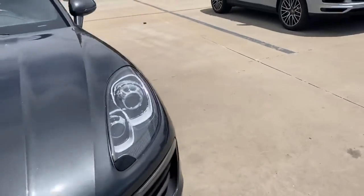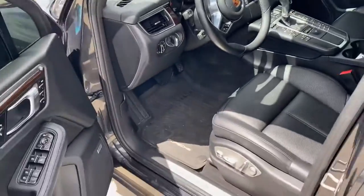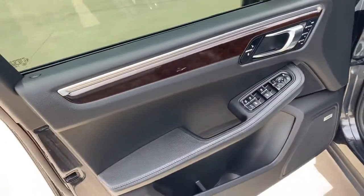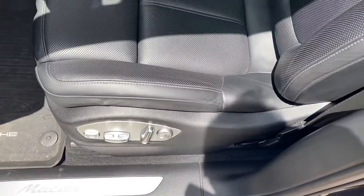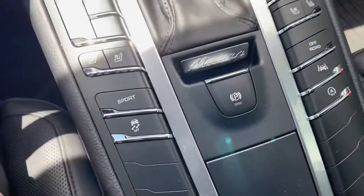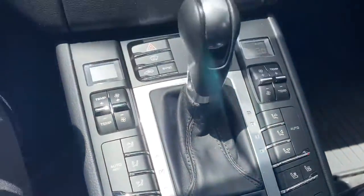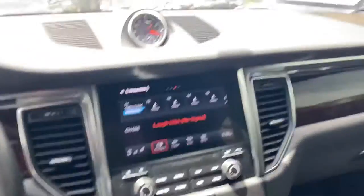Inside the car they had the all-weather mats to help protect the floors against any type of water or snow that might have been tracked in. 14-way seats with lumbar support and the crest in the headrest. You have the heated and ventilated seats as well, the sport button, and 41,159 miles on it currently, as well as the panoramic sunroof.